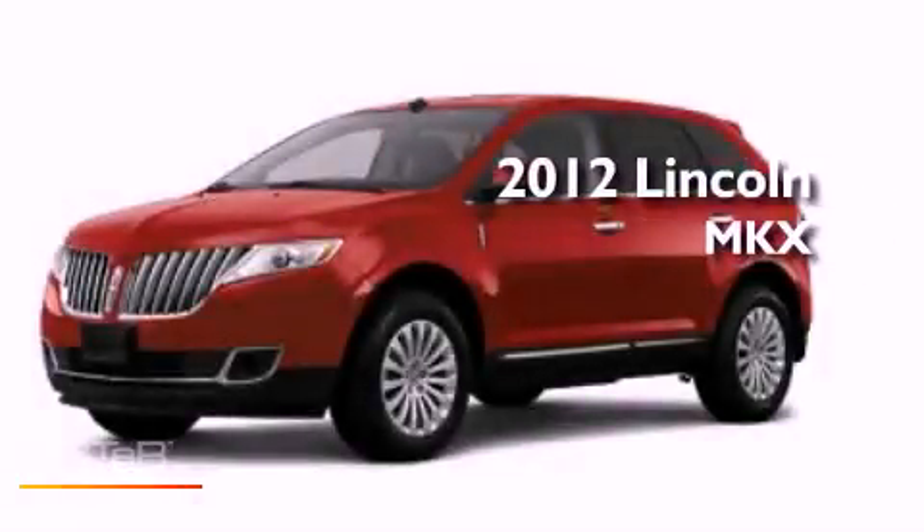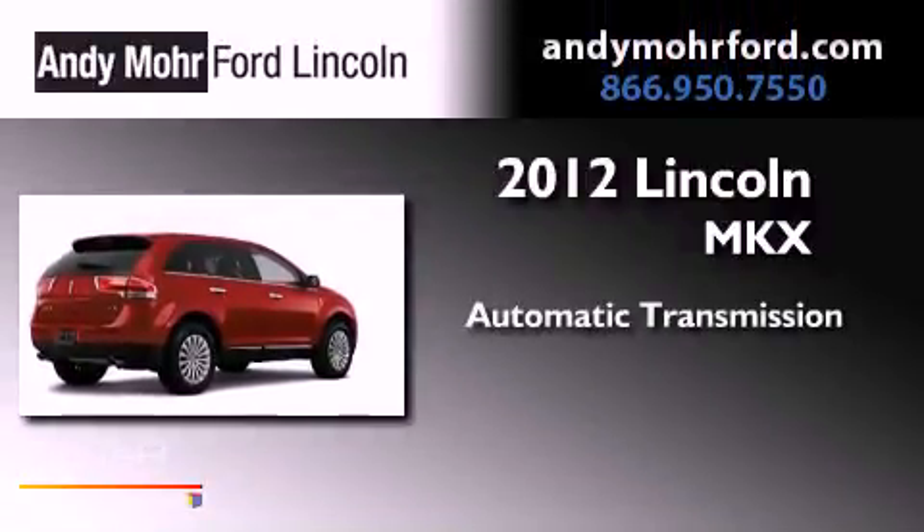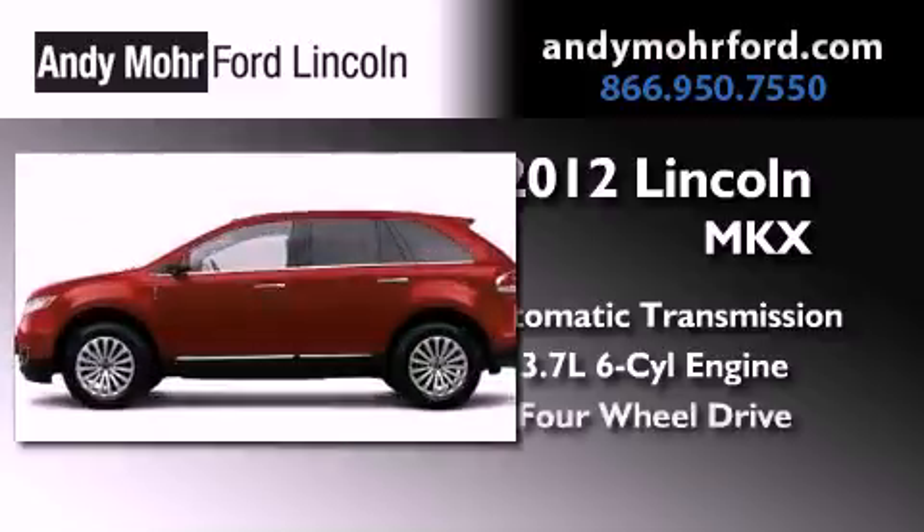This is a brand new 2012 Lincoln MKX. This vehicle has seating for two adults, a 3.7-liter V6, and four-wheel drive.